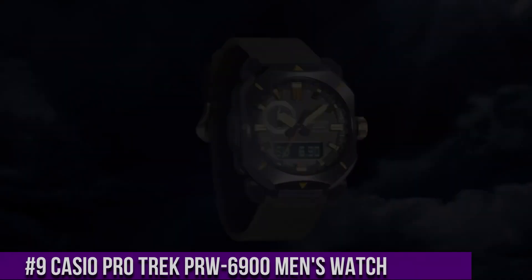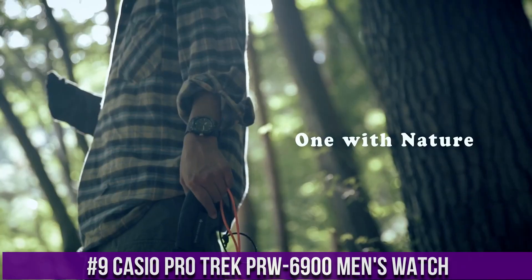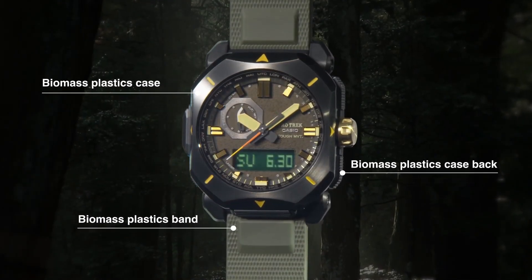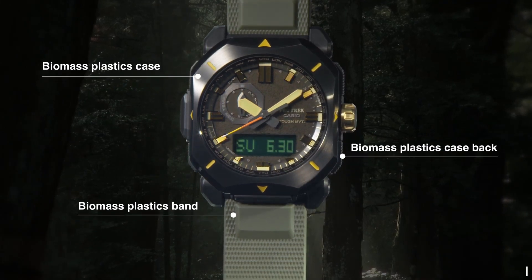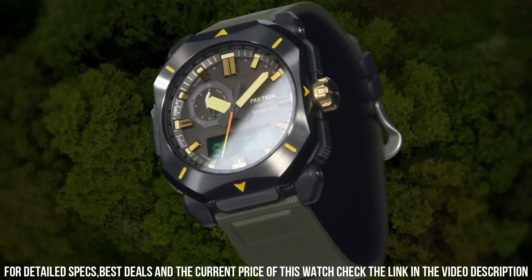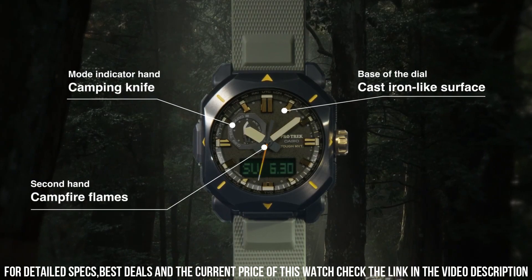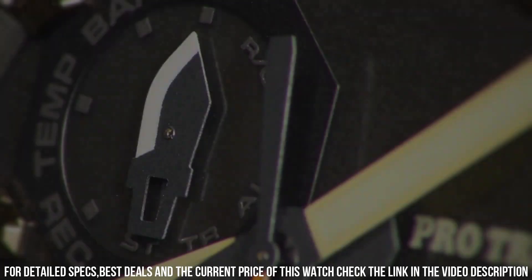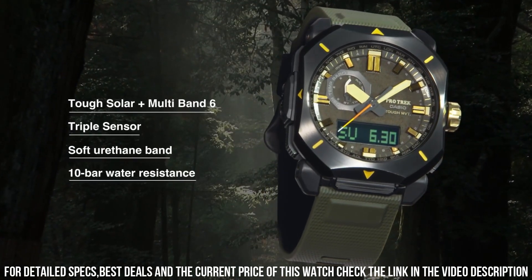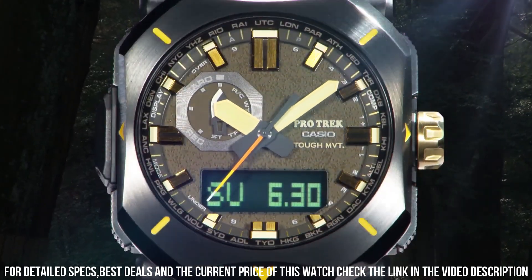Number 9: Casio Protrek PRW-6900 Men's Watch. It has Japanese solar quartz movement and 5673 caliber. Resin, stainless steel, IP coating case of rectangle shape. Case dimensions are 44.8 mm in diameter and 14.7 mm in thickness. The dial of this Casio watch is LCD, khaki. Display type analog digital. This timepiece has mineral glass. Soft urethane biomass resin band, band color khaki.